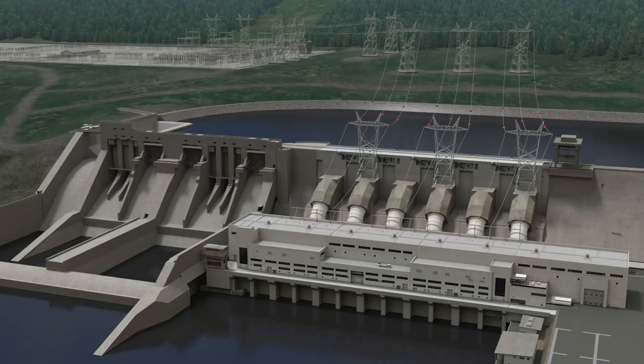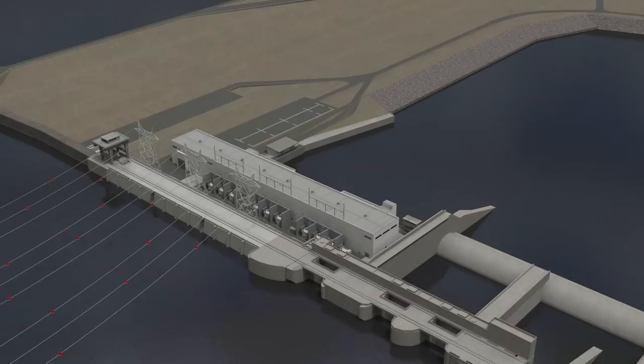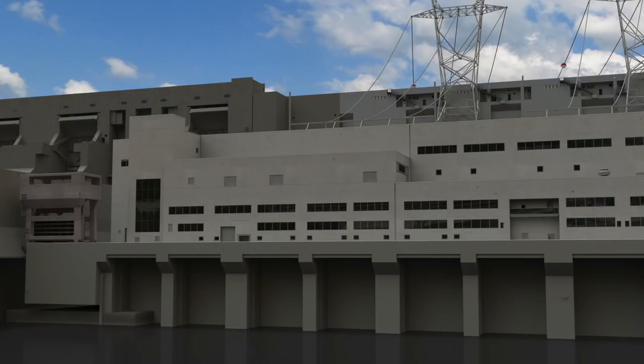The reservoir will be, on average, two to three times the width of the current river. With the reservoir in place, the first turbine generator unit can be commissioned and connected to the substation to start producing electricity, with the remaining five units coming into service sequentially.